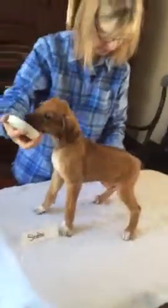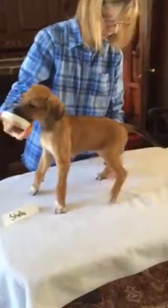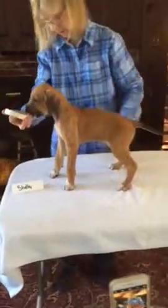And then let's try and get her stacked again if we can. Come on. Okay, just relax, Shelby. Just relax.